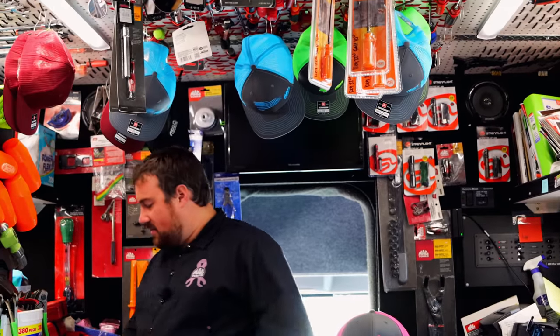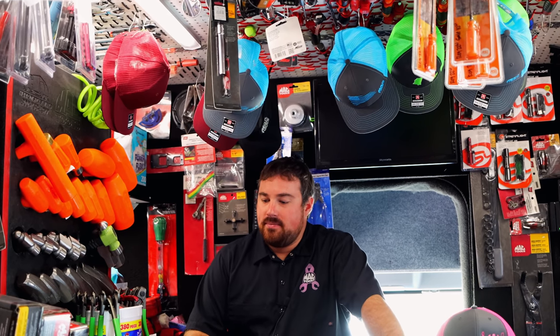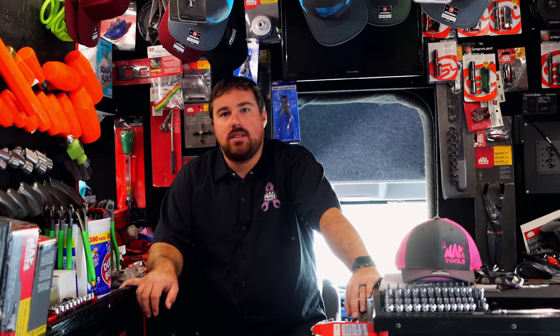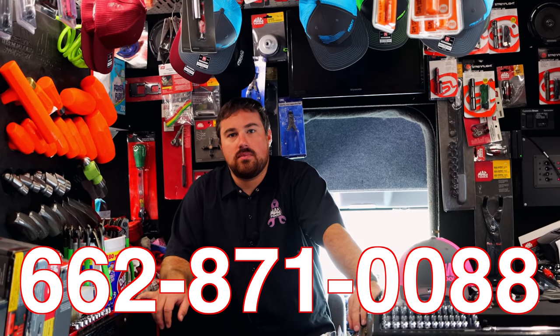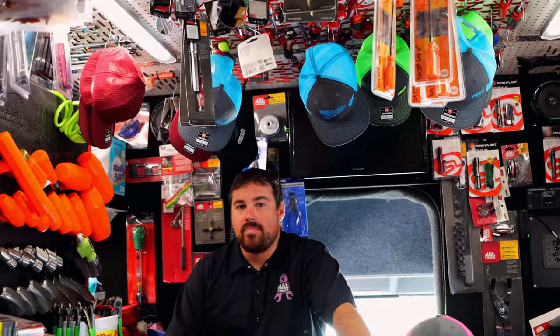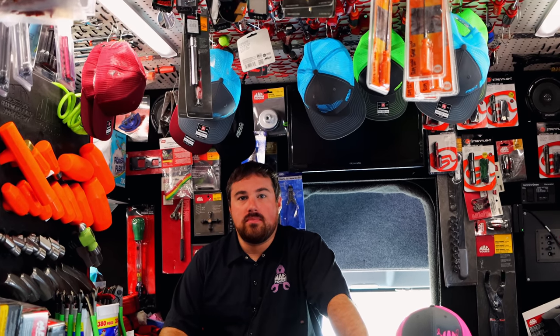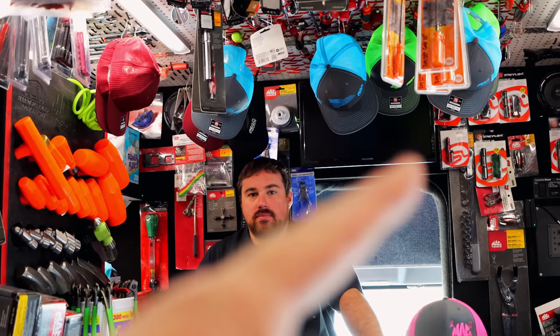I guess I'm going to get back in here and get to work, get you paid up, and start a new job and go on about my day. If Michael has any of those pink hats and you guys are interested, you can give him a call at 662-871-0088. All the proceeds of the hats go to breast cancer research. But alright guys, like always, thanks for watching this video. If you like it, be sure to hit that thumbs up. And if you want some merchandise, cool tools, and discount codes, just click that subscribe button.